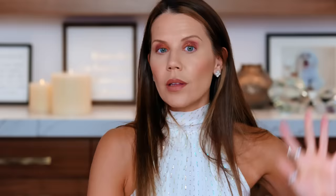The sprayer on both is about the same — though the Urban Decay's mist is a little more leveled up. They're essentially the same. Let's pop on some mascara.